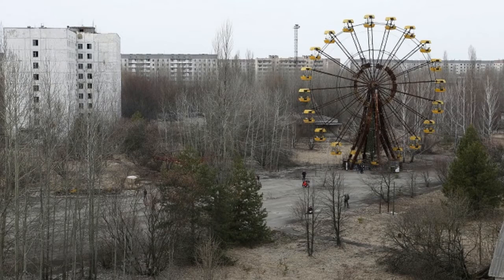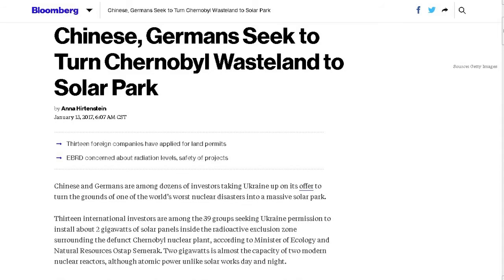Last up: Chinese and Germans seek to turn the Chernobyl wasteland into a solar park. Contaminated areas like Fukushima or Chernobyl have people moved out not necessarily because it's immediately dangerous, but because low-level radiation could take years to affect anyone and prevents permanent residency. Workers rotating in for weeks or months would have no problem. From Bloomberg: Chinese and Germans are among 39 groups — including 13 international investors — seeking Ukrainian permission to install about 2 gigawatts of solar panels inside the radiation exclusion zone surrounding the defunct Chernobyl nuclear plant.